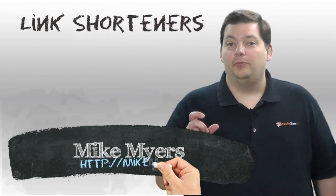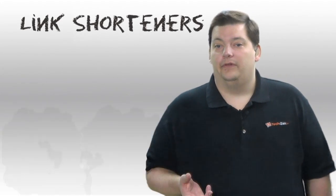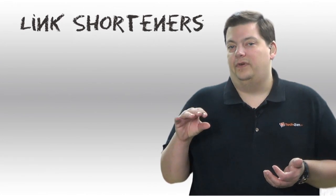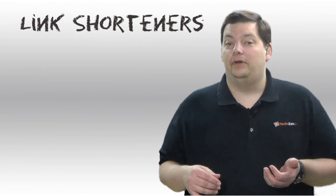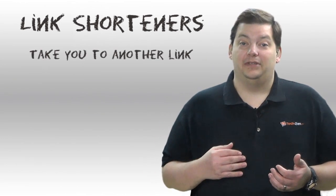I'm sure you've seen these real small links — like t.co is one of them. There is bit.ly, and it's a slash and then a bunch of funny characters and numbers. And when you click on it, it goes to a site.